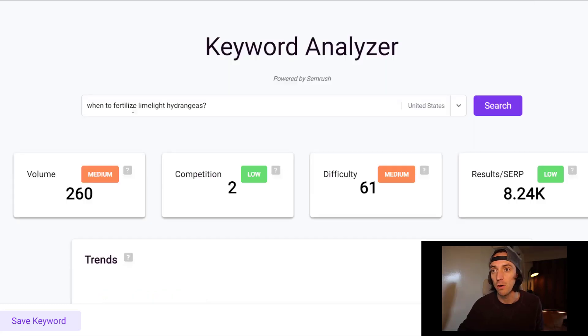If I were to dig deeper into the topic of when to fertilize limelight hydrangeas, you can see here that the SEMrush competition metric is now down to two from 100. Sure, the volume's lower, but it's a low-volume long-tail keyword that maybe I'll be able to rank for.